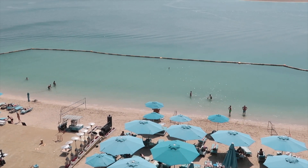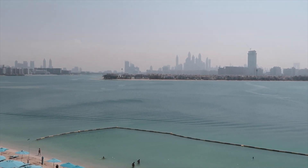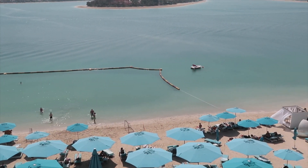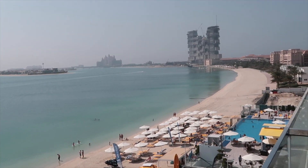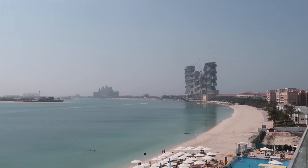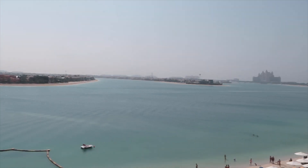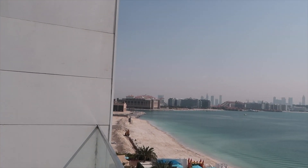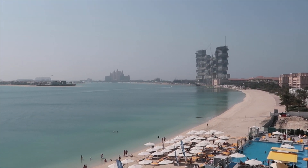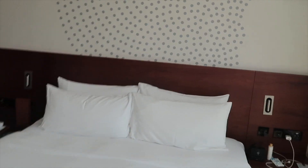So pretty! We have the skyline over there and this beach is so beautiful — white sand, blue water. And that's the Atlantis Hotel right there, which is like the most famous hotel. Just look at this view — it's so fucking pretty, I love it. And yeah, this is our room!